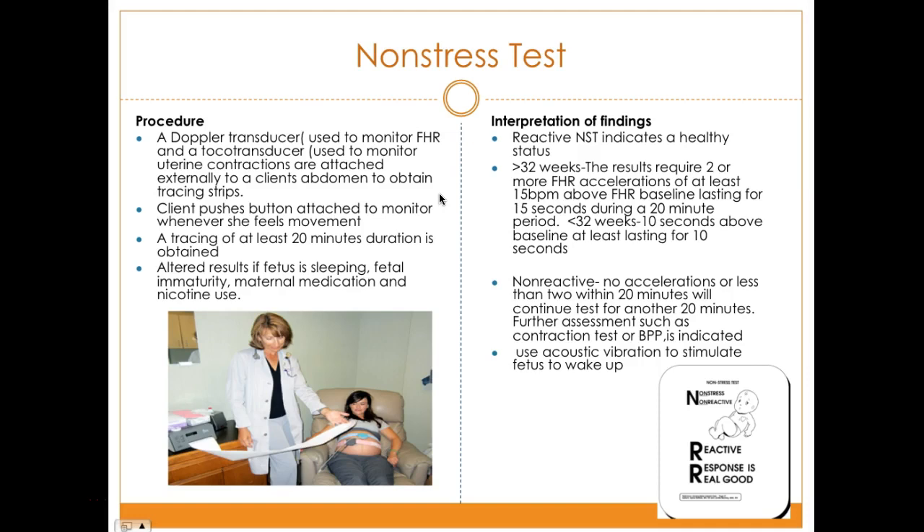Position the patient in a semi-sitting or semi-Fowler's position. The test runs for about 20 minutes. A reactive result, indicating healthy status, requires two accelerations in that 20-minute period — meaning the heart rate accelerates 15 beats above the fetal heart rate baseline lasting for 15 seconds. This is called the 15 by 15 rule and applies to babies after 32 weeks.